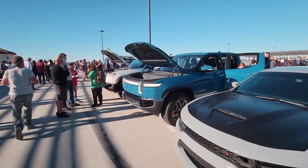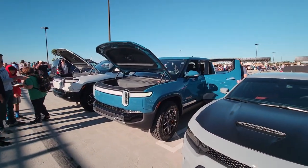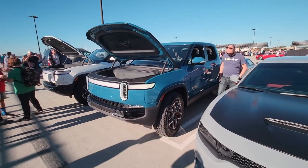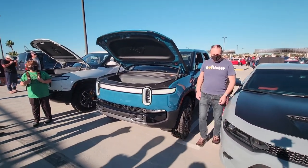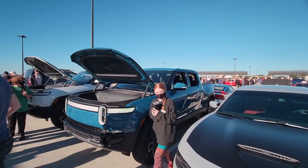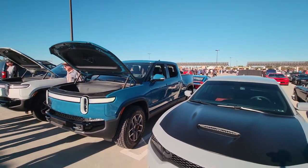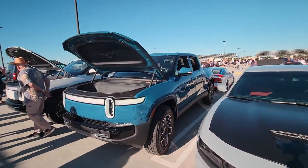Check it out — it's the new Rivian pickup trucks, the R1T. These are Rivian's new electric pickup trucks and they're parked way at the back of old South O.C. Cars and Coffee, probably because they're not a sponsor. I guess Rivian doesn't want to piss off Polestar, so they parked it back here. So let's take a look.